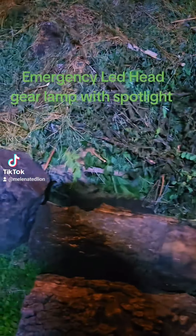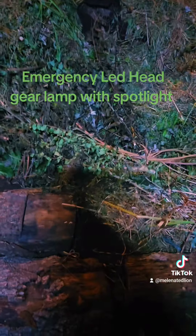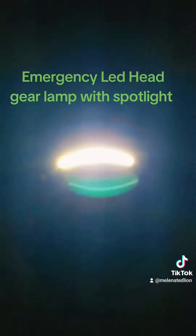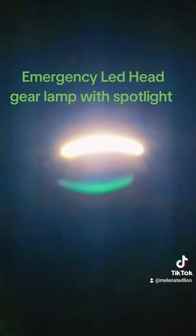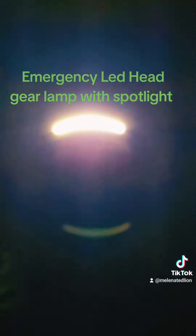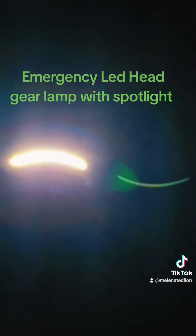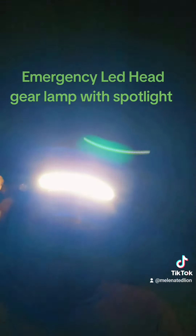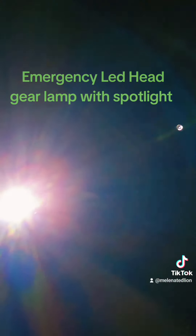I want to show you some emergency lighting. The lighting you see is not coming from a flashlight on my phone — it's coming from a headlamp. I have an LED headlamp. If you can see, it's very, very bright. It has different modes; you can see the side light.